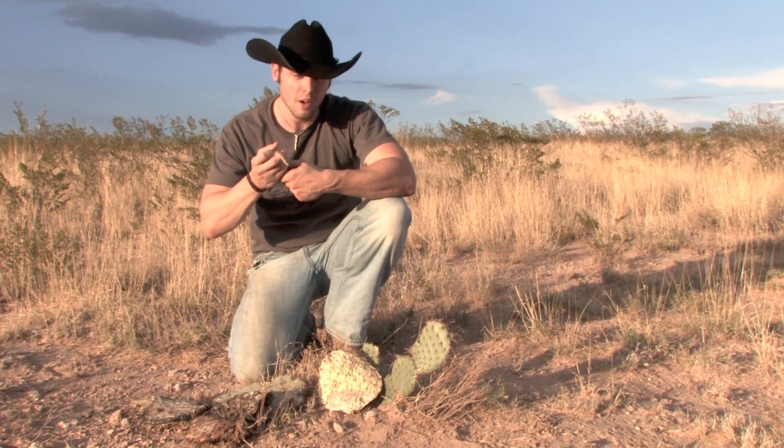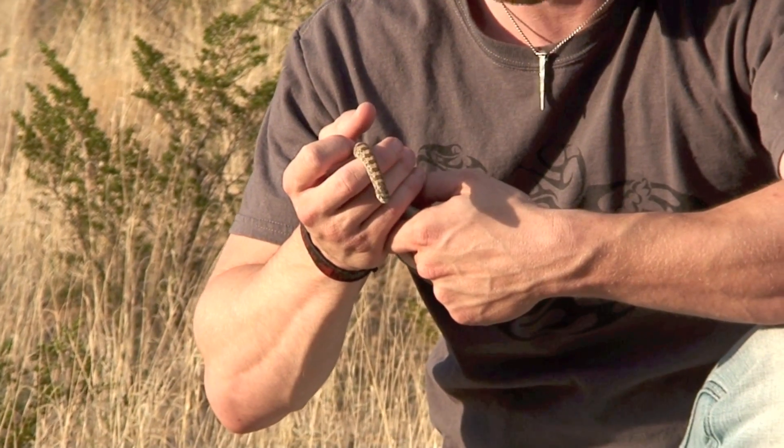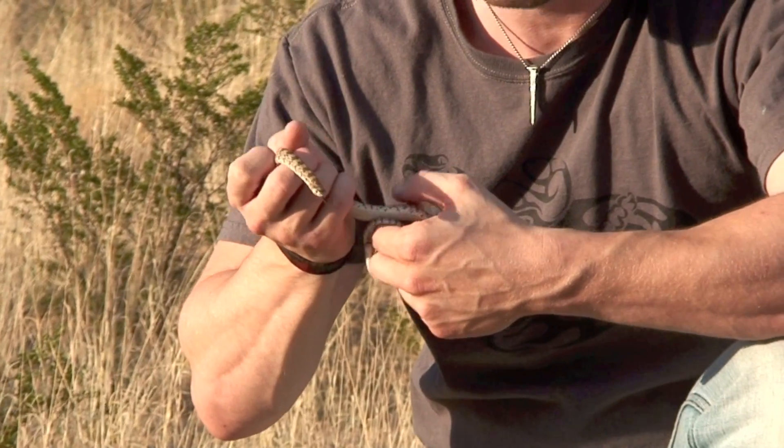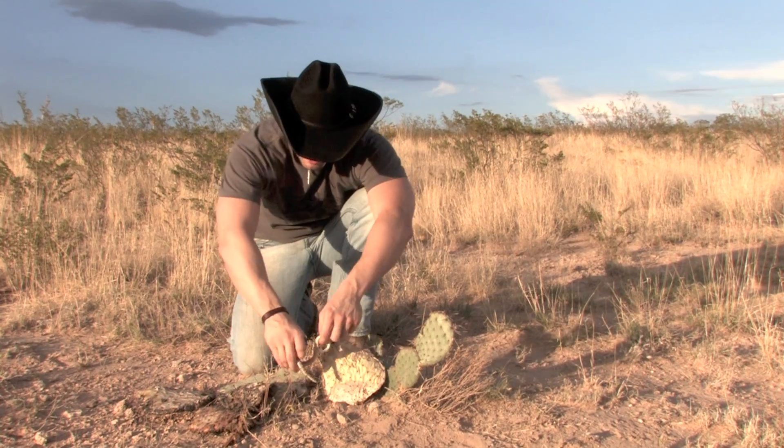We're gonna let this fella go. Praise God for the hook nose snake — this is a rare snake to find, they're not commonly found, and I'm absolutely in love with him. He is a cute little guy, so we're gonna let him go back on his way. See you later there, buddy.